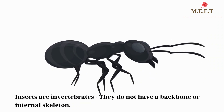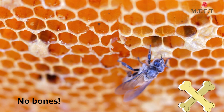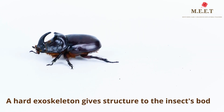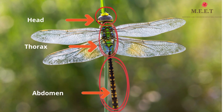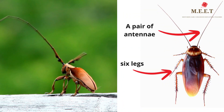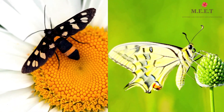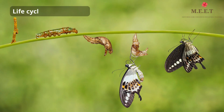Insects are invertebrates, which means they do not have backbones. In fact, they do not have any bones at all. Instead, they have a hard outer shell called an exoskeleton that gives them their structure. Their bodies are divided into three parts — the head, the thorax, and the abdomen. They have six legs connected to the thorax, and most insects also have a pair of antennae and wings. From the moment they are born, most insects undergo a series of body changes called metamorphosis.